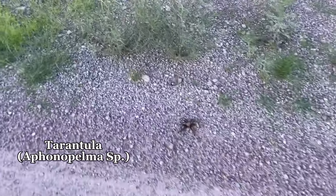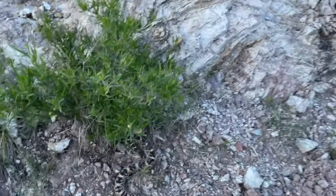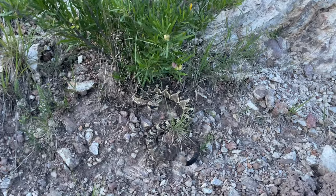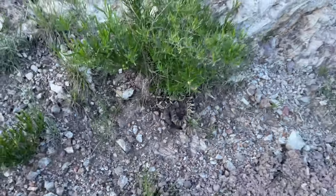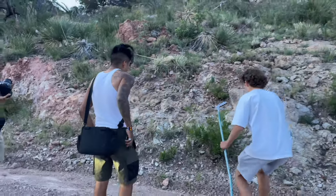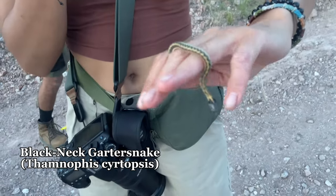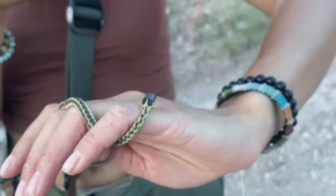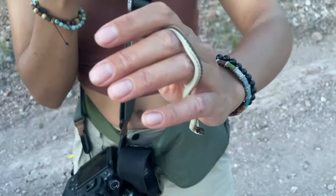First animal spotted while hiking: a tarantula, very cool. First thing on the cruise — a black-tailed rattlesnake, pretty good-sized adult. Second snake found: a juvenile black-necked garter snake. Found it crawling as we were trying to handle the rattlesnake situation — super cool.